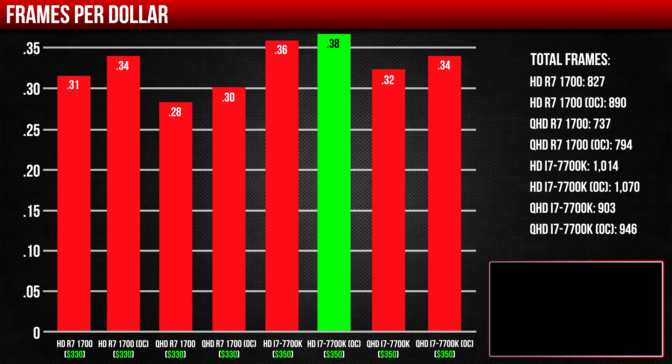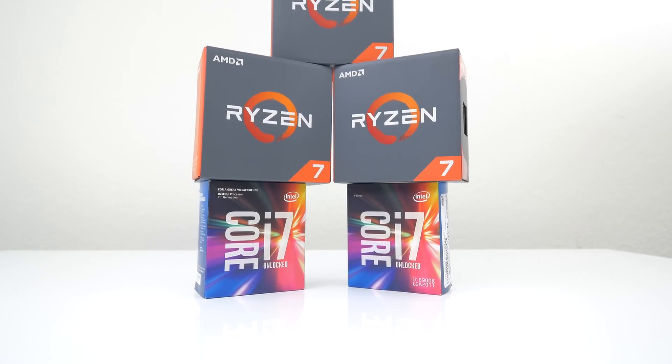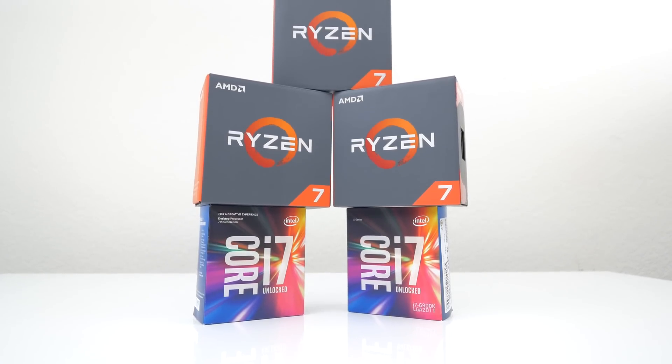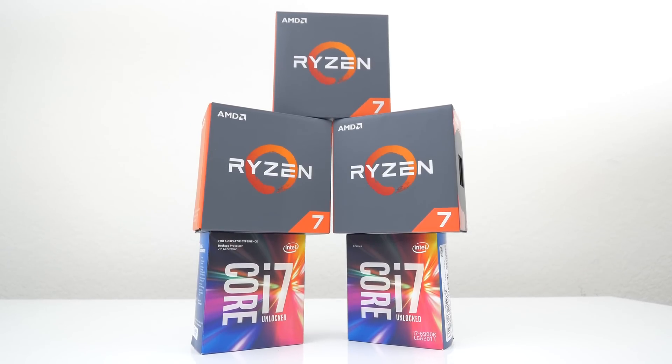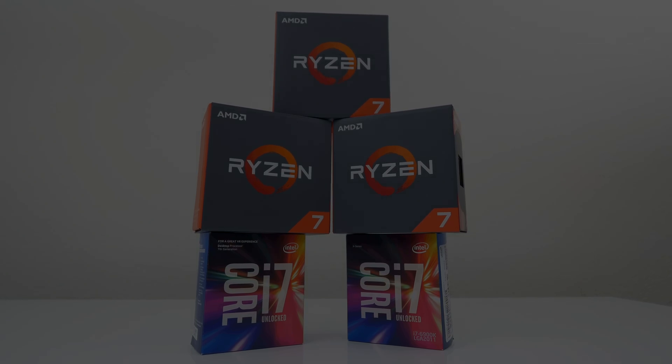It currently offers the best bang for your buck at 0.38 frames per dollar once overclocked. But that does it for this quick benchmark comparison. As always, if you guys enjoyed the video, be sure to hit that like button, and if you haven't subscribed, be sure to do so for more PC content. I'm Ed from TechSource, and I'll see you in the next video.